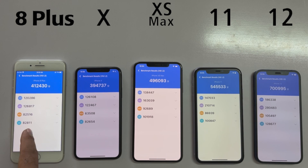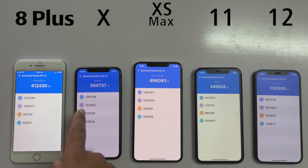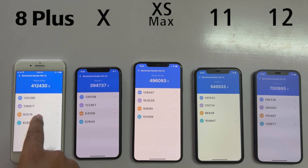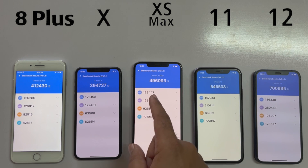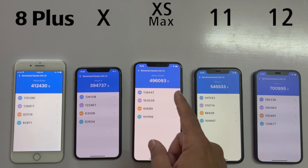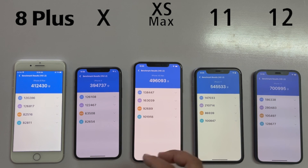Welcome back. So this was all about the N2 benchmark score between some of the iPhone models. As you can see, the iPhone X and the iPhone 8 Plus are coming with a similar kind of score, although the iPhone 8 Plus has a little bit higher score compared to the iPhone X. The iPhone XS Max and the iPhone 11 have different scores, with the iPhone 11 having the best score compared to the iPhone XS Max.